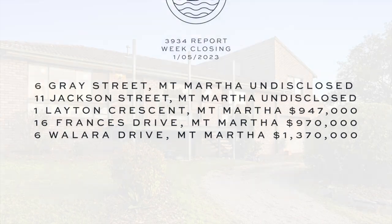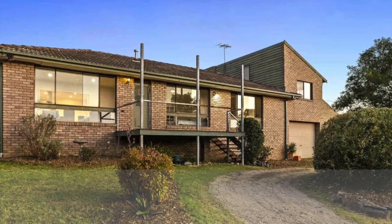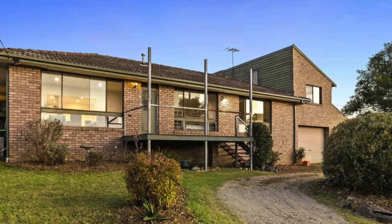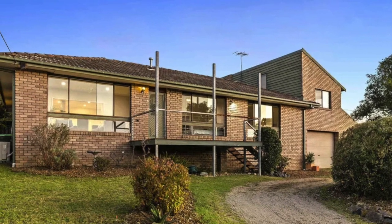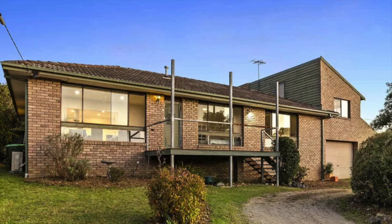Starting with number six Wallara Drive — that was a five bedroom, two bathroom, very original brick home on an 897 square meter block, and the sale price there was $1,370,000.